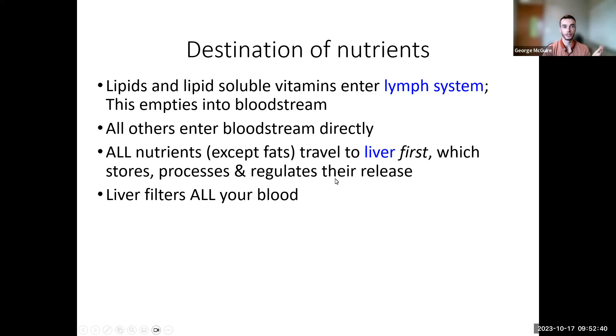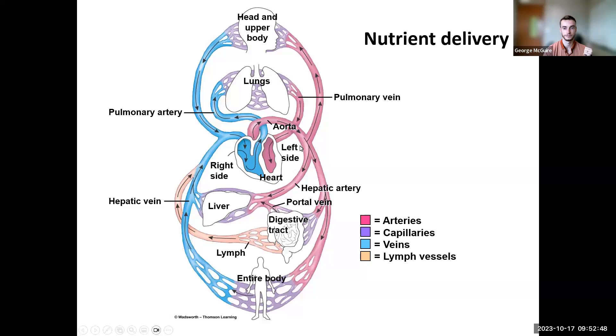No matter what, the liver eventually filters all of your blood — even molecules that entered the lymphatic system first will circulate back and be filtered by the liver eventually. Our digestive system dumps into the circulatory system through the liver, or through the lymph system for lipids. Once molecules leave the liver, they circulate through the heart, out through the lungs, through the heart again, and then through the rest of the body. That's all for this chapter on absorption — please reach out with any questions.